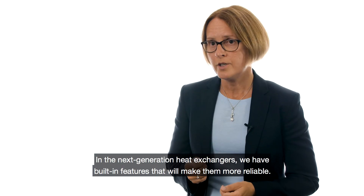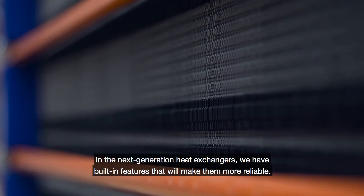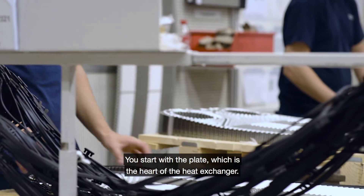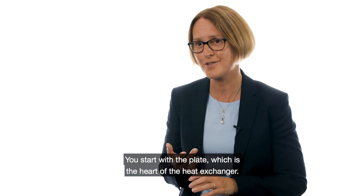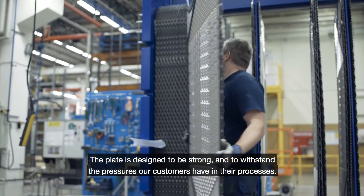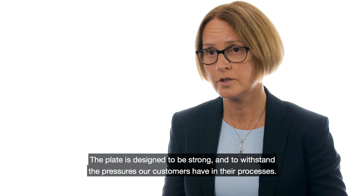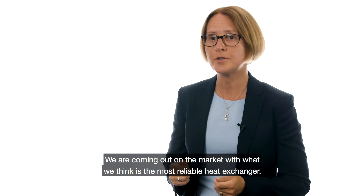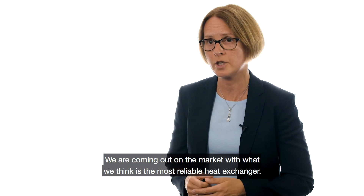In the new generation heat exchangers we have built in a lot of features that will make the heat exchanger more reliable. Starting with the plate, which is actually the heart of the heat exchanger — the plate is designed to be strong and to withstand the pressures that our customers have in their processes. So we are coming to market with what we think is the most reliable heat exchanger.